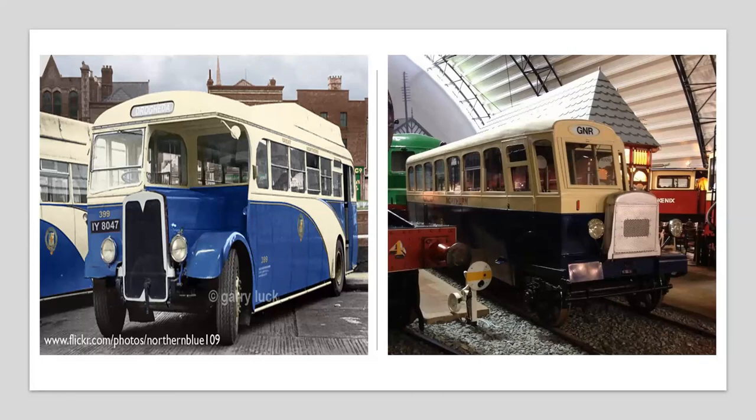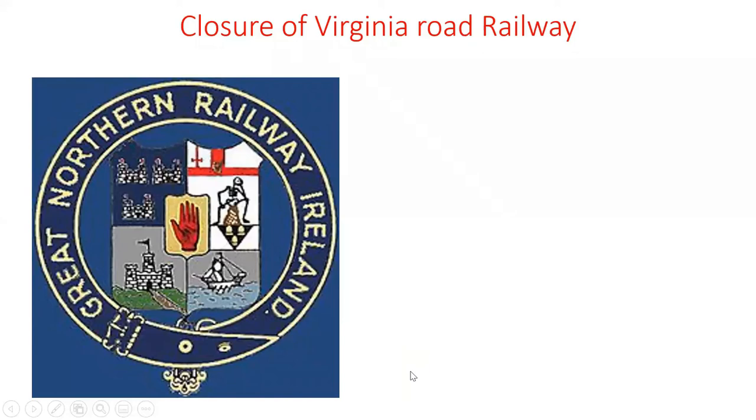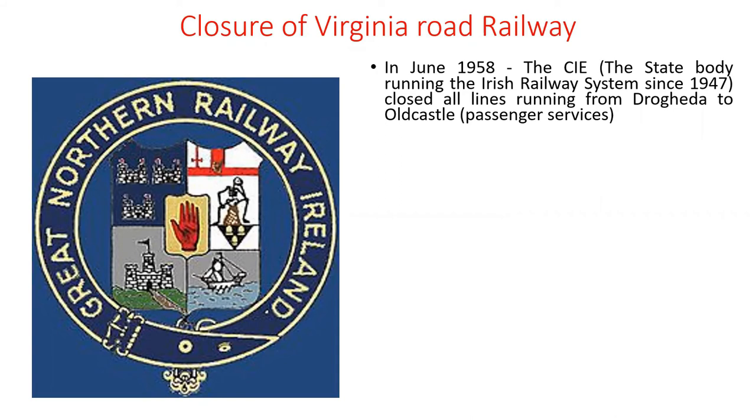There is a photograph of the rail bus — you can clearly see GNR on it. That's in the Museum of Belfast. The bus was adapted to run on the line and ran mainly afternoon services from Virginia Road to Kells, Old Castle, and so on. In June 1958, CIE closed all lines running from Drogheda to Old Castle, and this of course included Virginia Road.